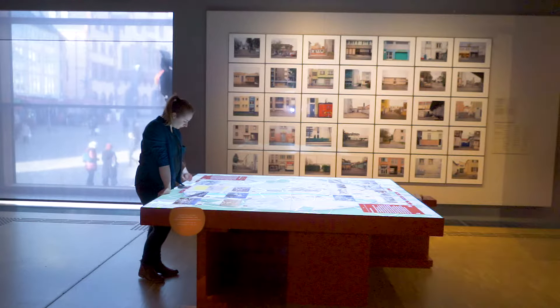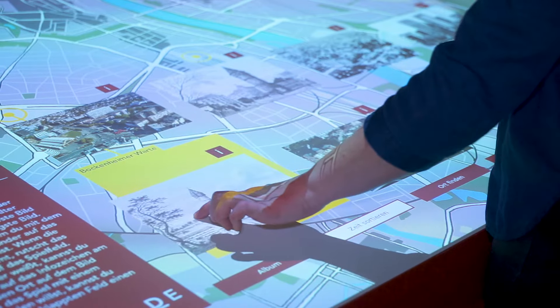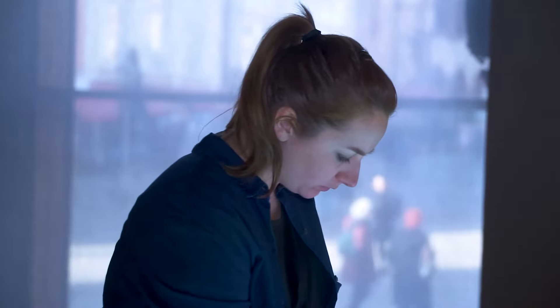The interactive table makes it possible to play with memories. The combination of pictures highlights the historical changes of central buildings and squares of Frankfurt.